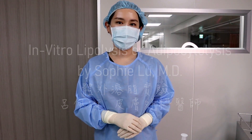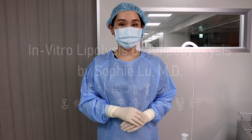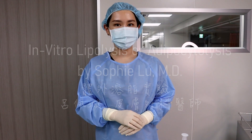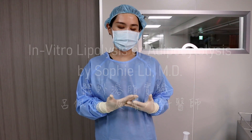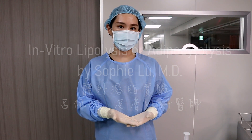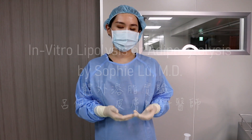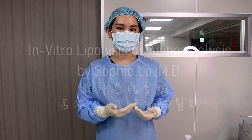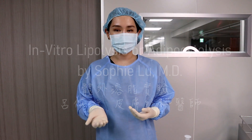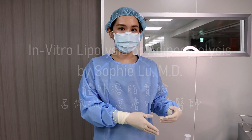Hello, this is Dr. Sophie Lu at the operation room. Today I'm going to do a small but interesting study on in vitro lipolysis. In Taiwan, many patients ask me how is the efficacy and treatment response with lipolysis agents we have in Taiwan. We have off-label use of some lipolysis agents such as phospholipid and carnitine. Today I'm going to do an experiment with these agents.